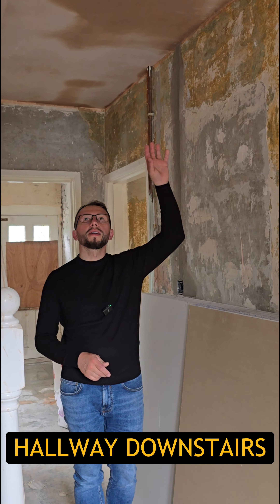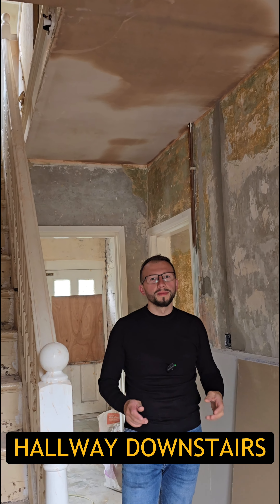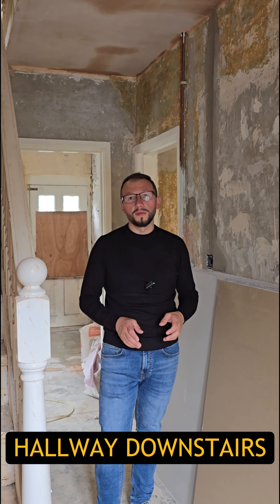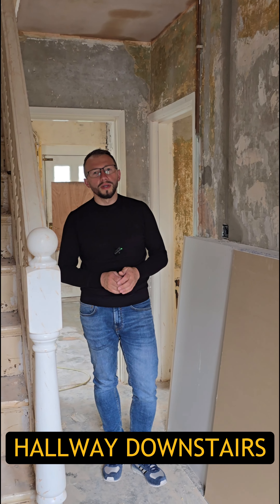Hallway downstairs — the ceiling has been plasterboarded and plastered as well, so our team has done very very well this week. We are very proud of the job they have done so far. Let's show you what has happened in the dining room and the other rooms.